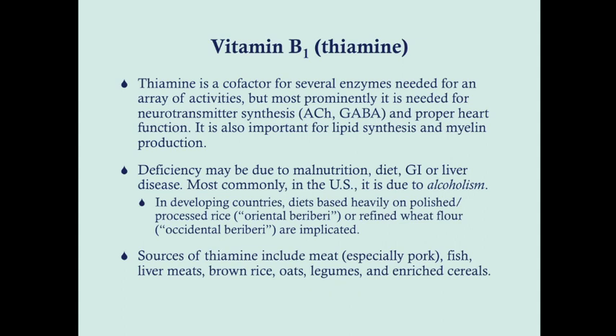The particular diets where you're going to see vitamin deficiency are going to be diets where the food is either really processed or really refined, because through those processes you are really stripping the food of their vitamins. In Asian countries where the diet is based on rice, if they're eating white rice, they can develop a thiamine deficiency — this is called oriental beriberi. In the west, if the diet is really based on refined wheat flour and white breads, you can get beriberi as well, called occidental or western beriberi.